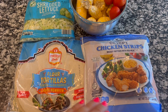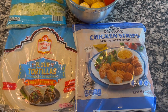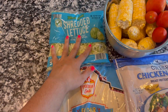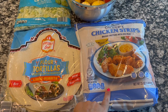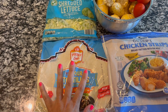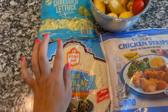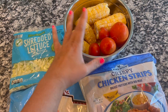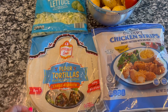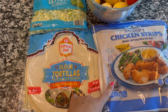Tonight's supper is going to be super inexpensive and very quick. I picked all this up from Aldi's, minus the veggies from my garden. This bag of chicken strips was seven dollars and something, the tortillas were about a dollar eighty-nine, and the sauce was like a dollar seventy-nine. I'm gonna cook the chicken in the air fryer, put it in the tortilla with lettuce, tomato, bacon, and homemade ranch. On the side I have corn from the garden to cut off the cob. All of this together was like eleven dollars to feed my whole family.